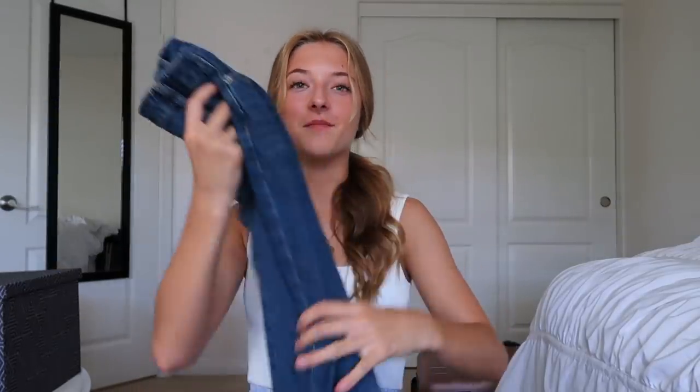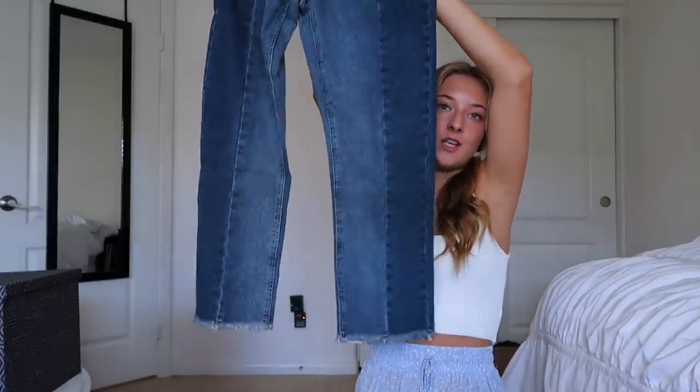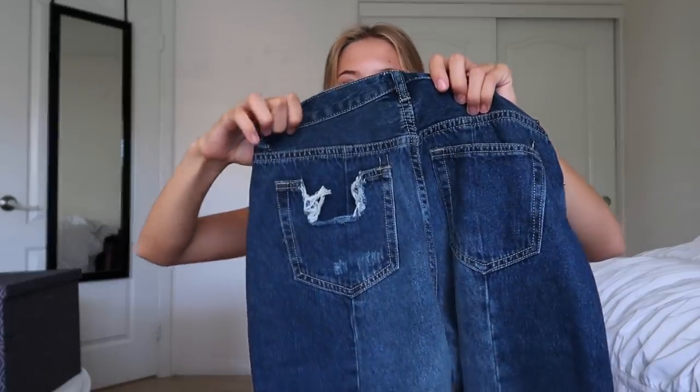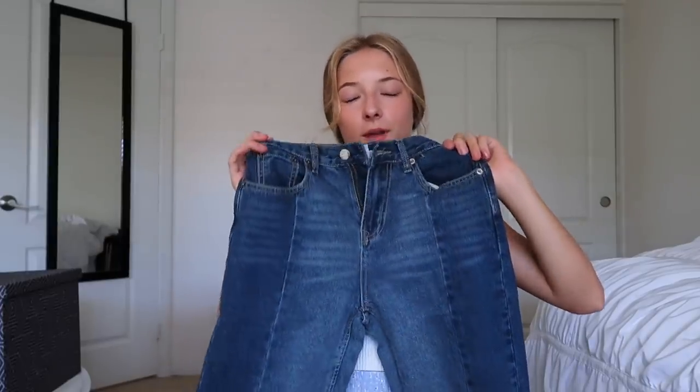I forgot — I have another item. These jeans, you guys. So I'm a little bit of an idiot — I got a size too big in these unfortunately, but the style is so stinking cute. I love how it's two different washes and this pocket on the back is my favorite part — how it's distressed a little bit. It's just a good pair of jeans for fall, a really nice closet staple to have.